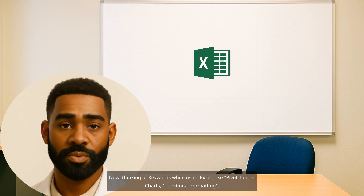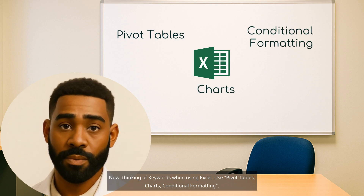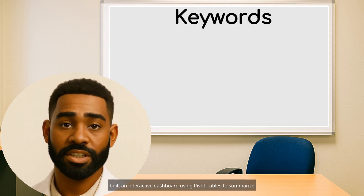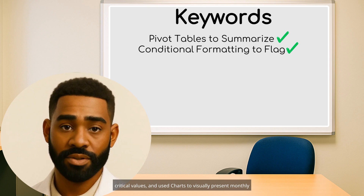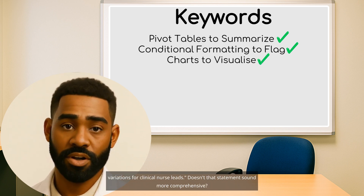Thinking of keywords when using Excel — use pivot tables, charts, and conditional formatting. Instead of saying something generic like 'I analyzed data,' say: 'I built an interactive dashboard using pivot tables to summarize admission trends, applied conditional formatting and formulas to flag critical values, and used charts to visually present monthly variations for clinical nurse leads.'